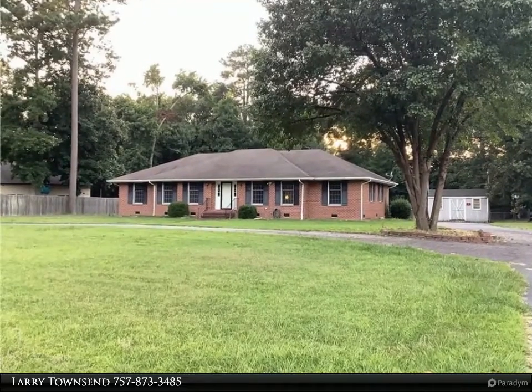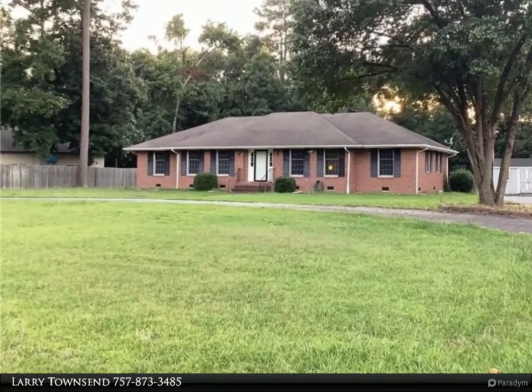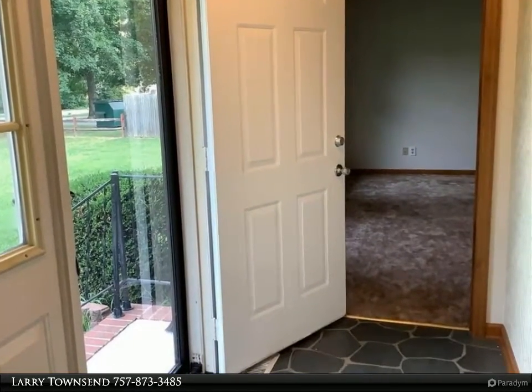This Berkshire Hathaway Home Services Town Realty property video is presented by Larry Townsend. This duplex-style rancher features two living rooms and two dining rooms.